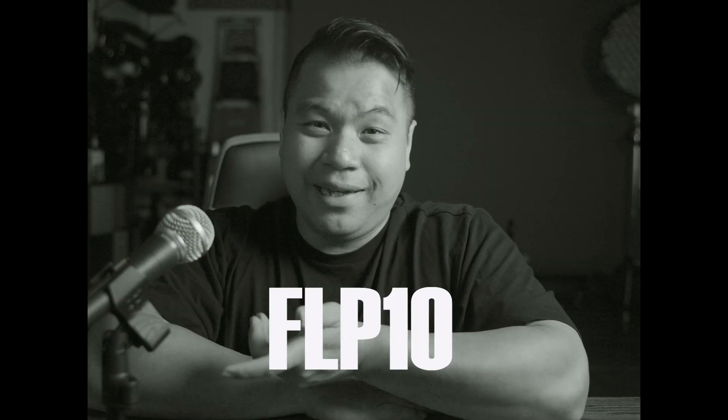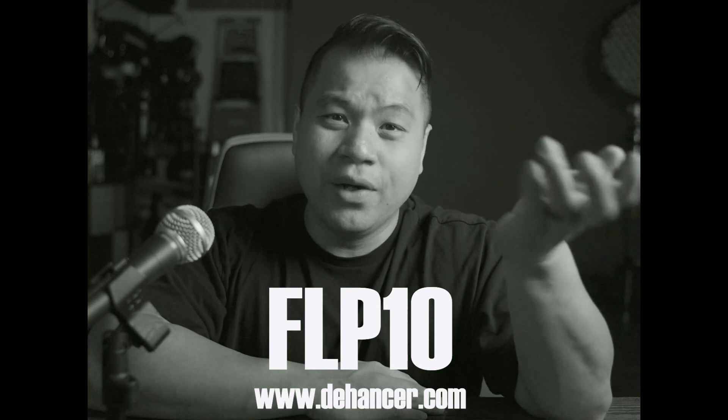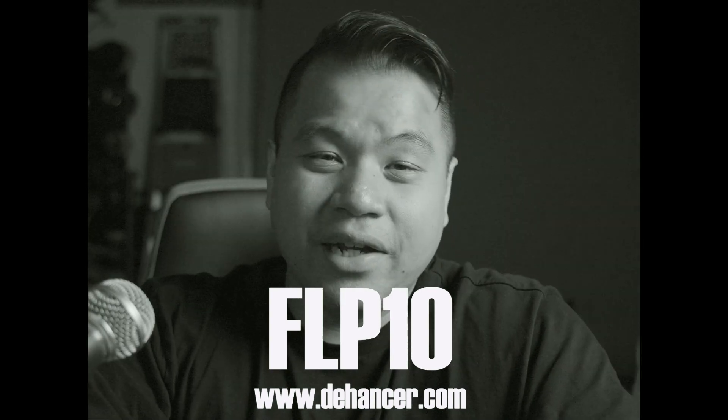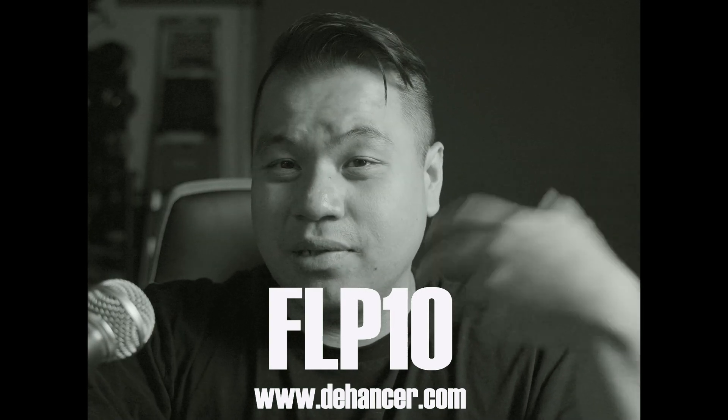Before you start thinking this is some type of infomercial and they're paying me to say this — they simply asked me if I wanted to test the plugin with no pressure, no bias, and give full honesty. All they gave me was a discount code FLP10 that I can pass along if you decide to purchase the software. In exchange, I make a little bit to pay the bills and you get a nice discount. They have no say in my video, no input — this is all me.